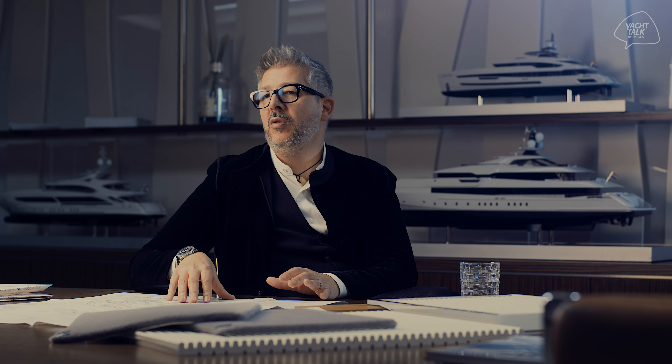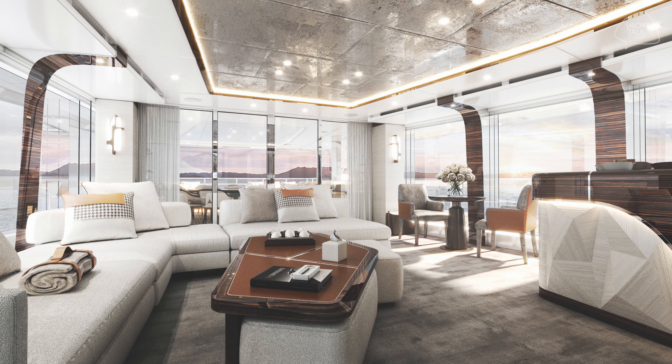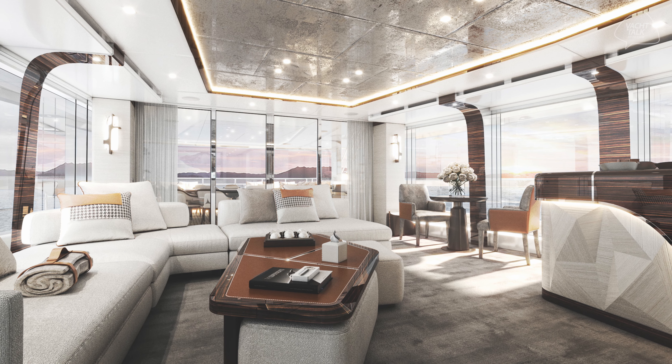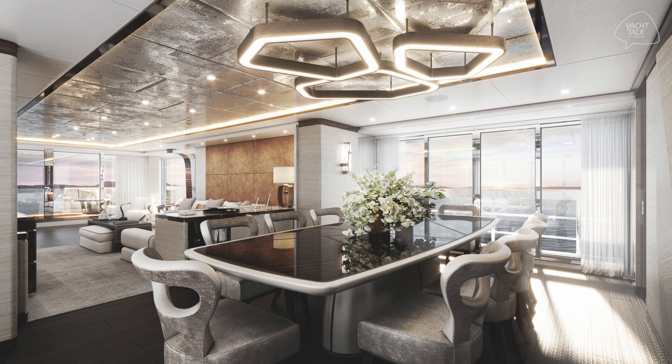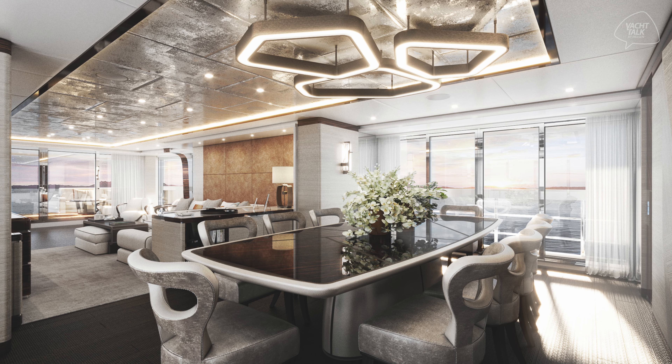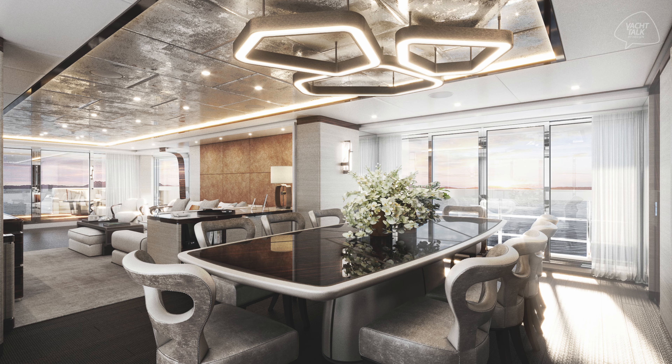The main goal is to give the owner a feeling of richness and peace at the same time. The interiors we have designed for Project Orion combine different veneers, different leathers, materials, and different kinds of marbles combined together on the same furniture — quite sophisticated combinations.